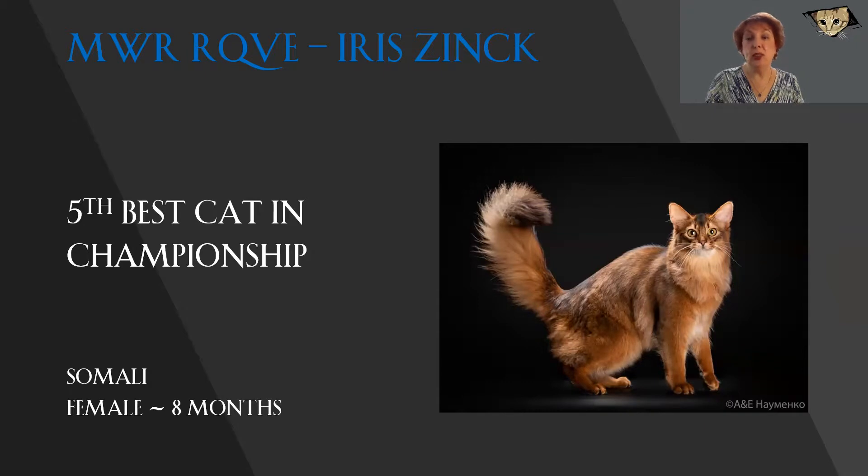This Somali is a wow kitty. Look at that tail. Look at the beautiful intensity of that burnt sienna coat. It is very clear — look at the ticking. There's no extra markings anywhere. I love the look of the head, the almond-shaped eyes, the beautiful ears, the slight wildness to the expression. And this girl is only 8 months old, so she's just going to get better and better. She's already very exciting. Today, she is my 5th best cat in championship.